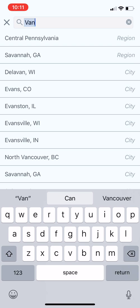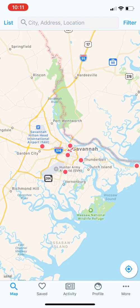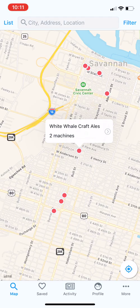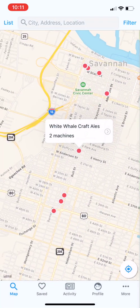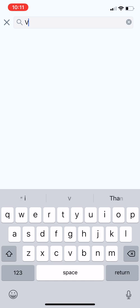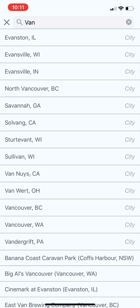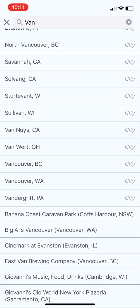If you click on a region — that's Savannah — it'll load up all the locations in Savannah. You can zoom in, click on it, and click on the details. Let's go back to 'van' and keep moving through this, then we'll show more details about some of the stuff we just clicked on.